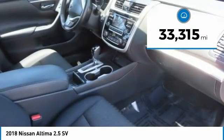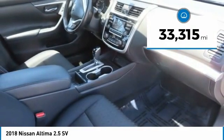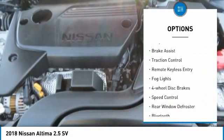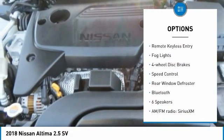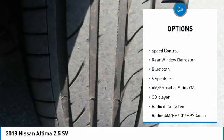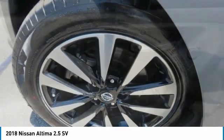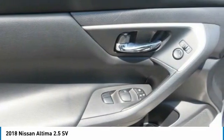This vehicle has less than 35,000 miles. Here are some of this vehicle's great options: electronic stability control, alloy wheels, brake assist, traction control, remote keyless entry, fog lights, four wheel disc brakes, speed control, rear window defroster, and Bluetooth.